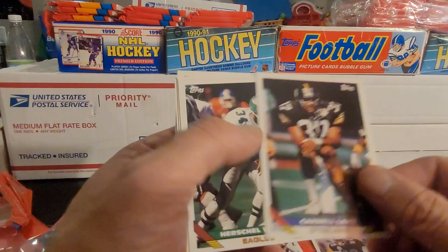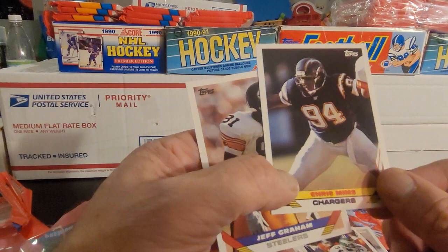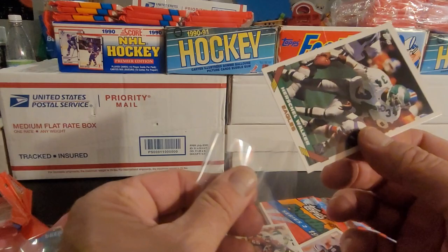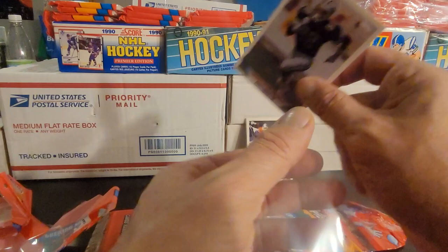Carnell Lake. Got a Herschel — Herschel Walker's always a great find. He's with the Eagles there. Anthony Smith. Willie Galt. Chris Mims and Jeff Graham. I'd say we got two good pulls out of that one. Herschel's always a nice one to find. Maybe I want to put it off to the side because I saw the surprise in the next part of this pack.